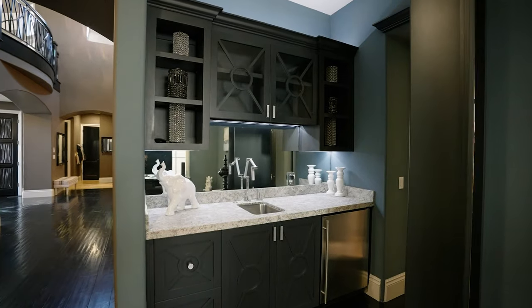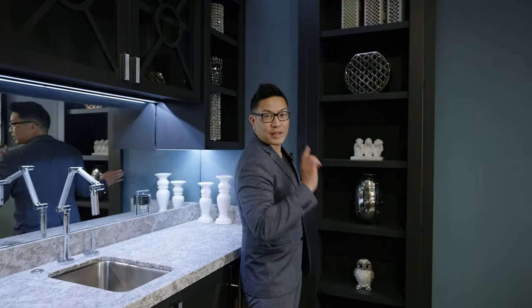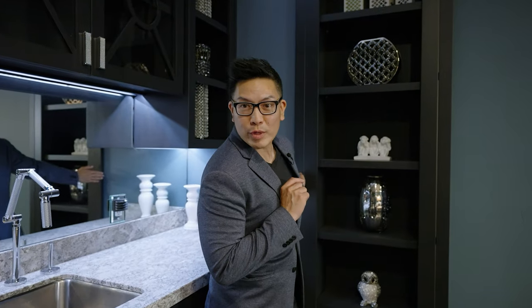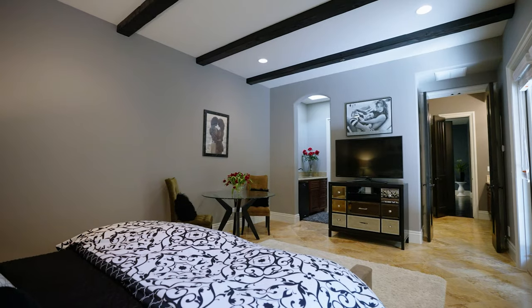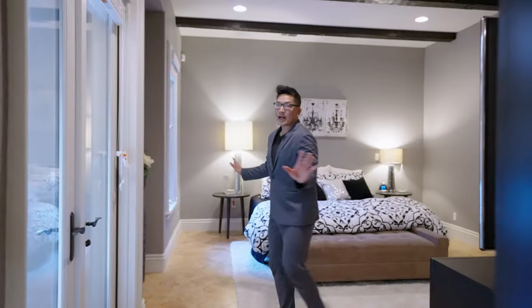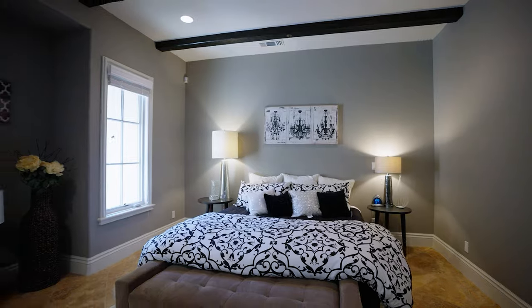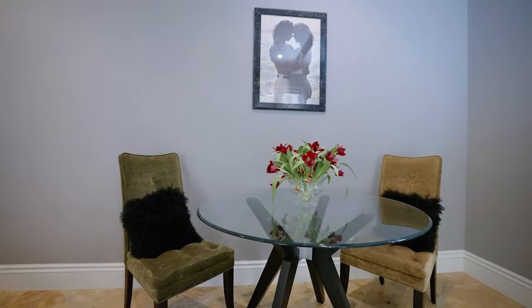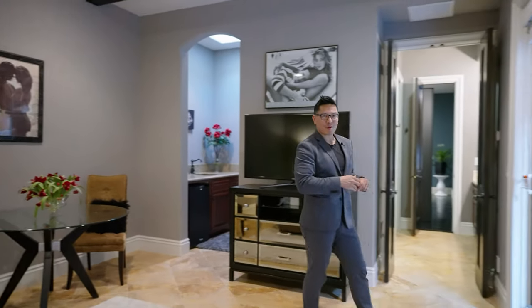Behind here, wet bar. You know those days when you just need to be alone and get away from the family sometimes? Well, I've got the solution for you: a secret room. OMG. Full bathroom, bedroom, or maybe an art studio, or maybe a panic room, or maybe an in-law suite because you've got a lovely kitchenette there. And this opens straight out into the glorious courtyard.